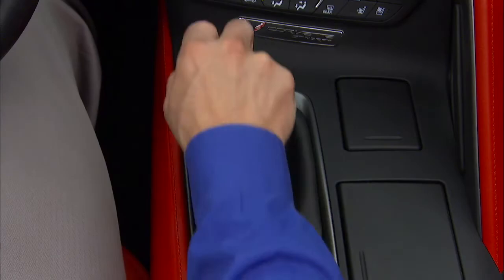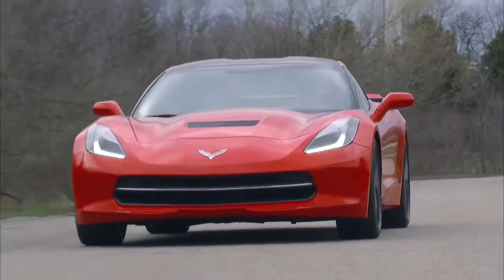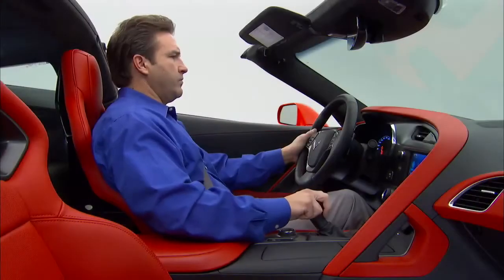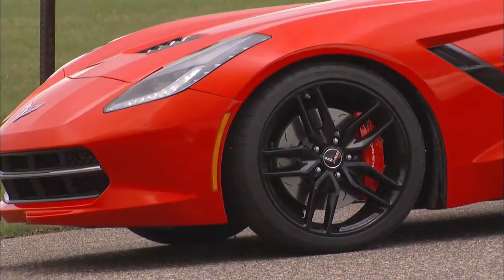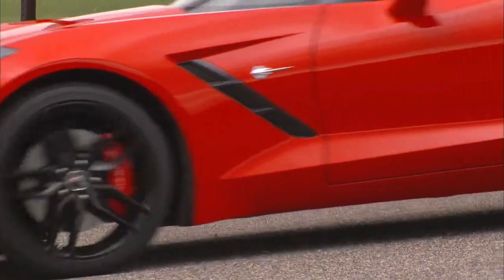The Corvette Stingray's 7-speed manual transmission provides exceptional shifting capability. To shift the Corvette manually, start out in first gear. Let the clutch out slowly and the Corvette will begin to move.